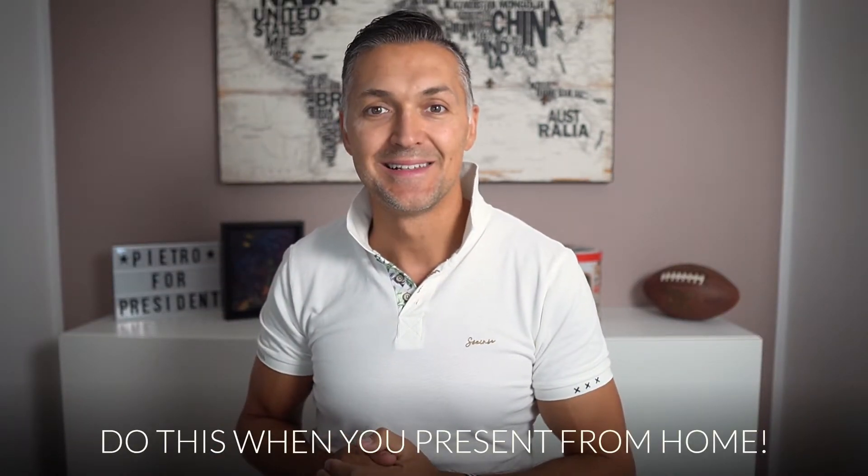But in these 18 months, I have seen a lot of very, very bad looking and bad sounding presentations or videoconference attendees. And therefore, I welcome you all to my tip number eight: Do this when you present from home. The following tips apply not only to presentations, speeches, or keynotes from home, but also to videoconferences in general, and therefore I find this video particularly useful for everybody.